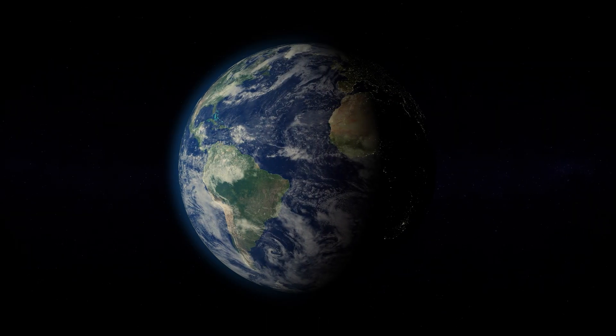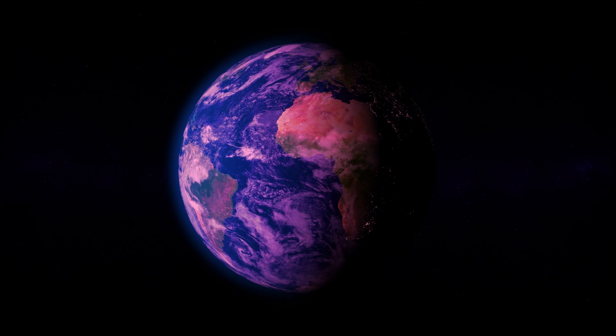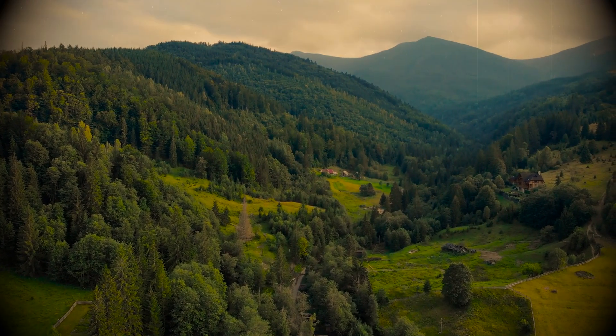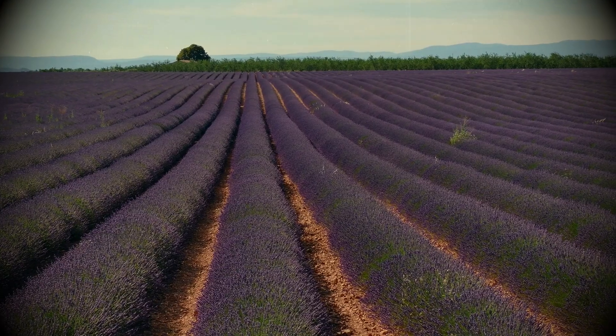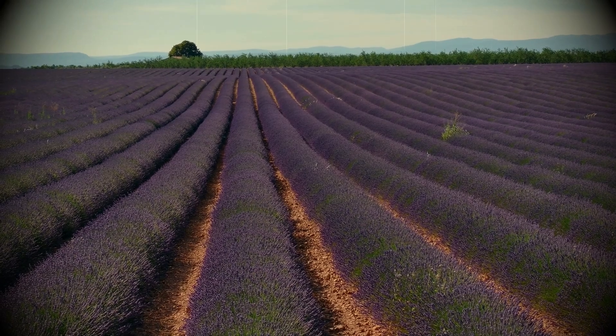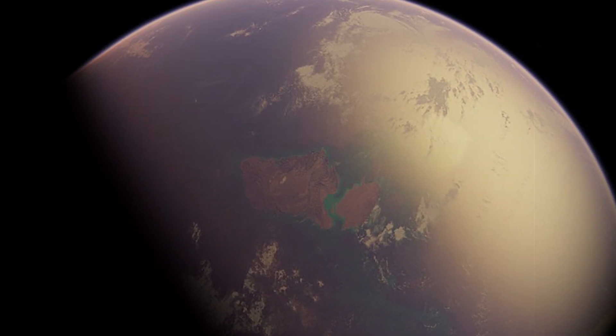The color of our planet would have looked very different at the dawn of time — there would have been a lot more purple. Imagine looking at Earth from space billions of years ago, and instead of all the green we see today, the entire planet is bathed in shades of purple. When life first appeared on our planet, it likely wasn't the familiar green we associate with plants today. Instead, the earliest life forms are believed to have absorbed sunlight using a molecule called retinol, which gives off a purple hue. This purple phase in Earth's history lasted roughly 1.6 billion years.